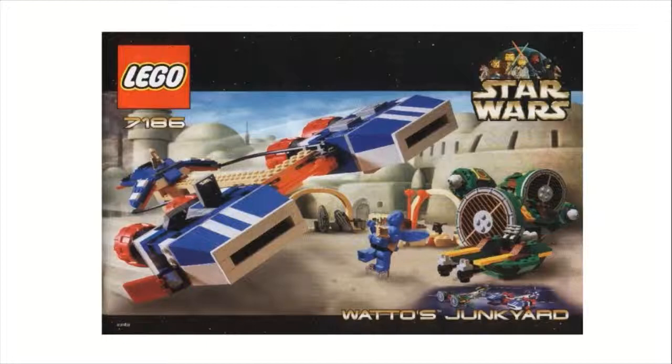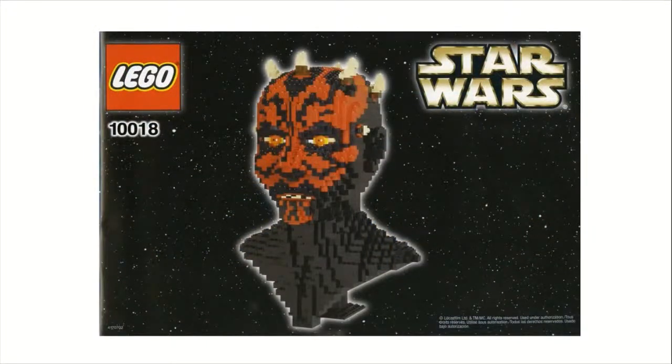Moving on to number 5 is set number 10018, the UCS Darth Maul Bust, which sold for $150 with 1,868 pieces. This was definitely good value for money, so that's not why it's down here. It's just so brick-heavy and looks really janky. At the time it was made, there just weren't enough slopes — they could have smoothed out the shoulders. It looks very rigid, which I don't like. That said, it does look like Darth Maul — I look at it and I know it's Darth Maul. Unlike the Technic sets, this is a pretty good model, and that's why it's at number five.